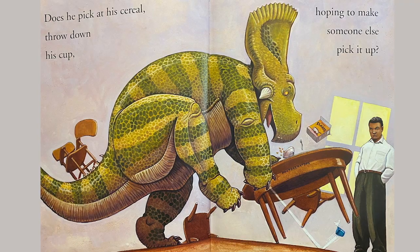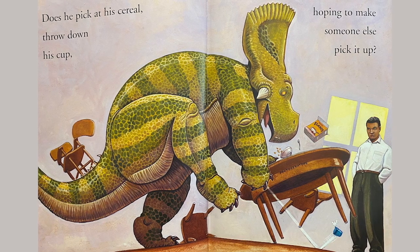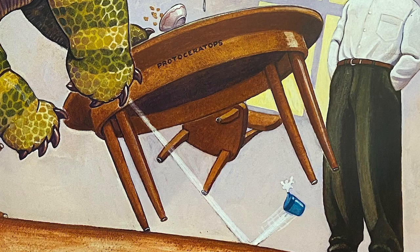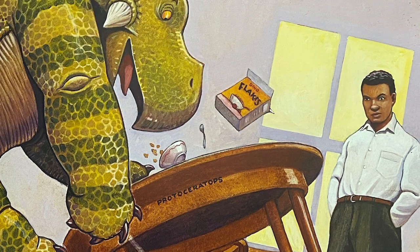Does he pick at his cereal? Throw down his cup, hoping to make someone else pick it up? Oh my gosh, he threw down his cup there and his dad doesn't look too happy about that.